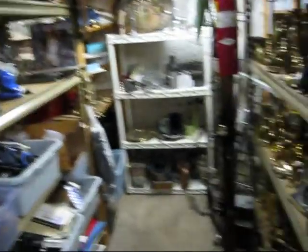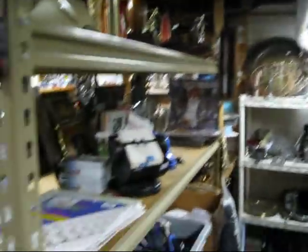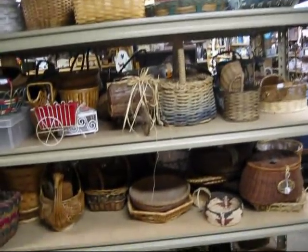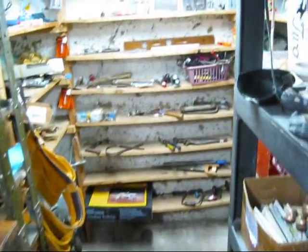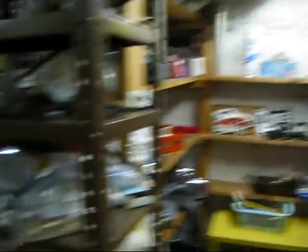We have just a few brass items — just a few. There are some old trophies up there, a whole shelf full of miscellaneous baskets, candles, a wood section. And when we do get tools — miscellaneous tools, nuts and bolts, door handles — all kinds of things, we stick them down here. Tools don't last too long in here. Here's the wood section with just miscellaneous wood things.